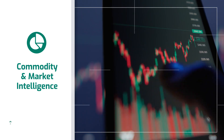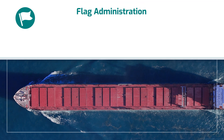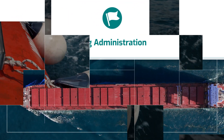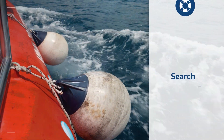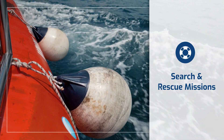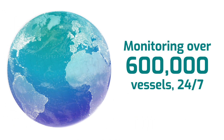It can identify vessels that may be engaged in illegal activities or violating maritime laws, to ensure compliance with regulations and safety standards. It can even help search and rescue teams get accurate real-time vessel locations to enable quicker response times and coordinate efforts. Spire Maritime is the only provider of real-time AIS monitoring over 600,000 vessels, 24/7.